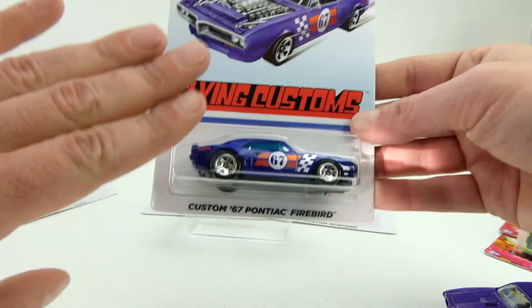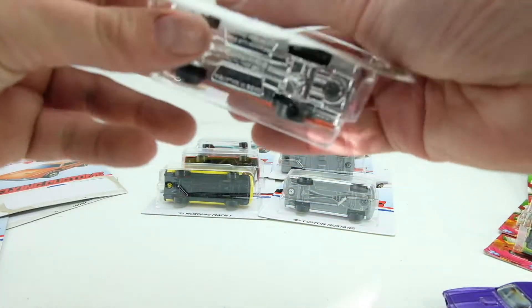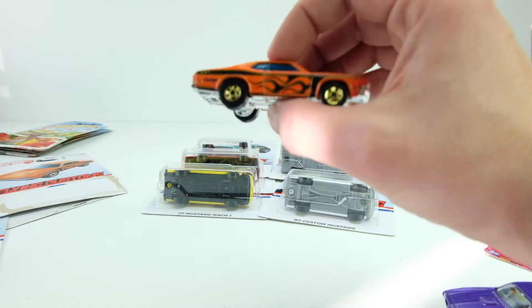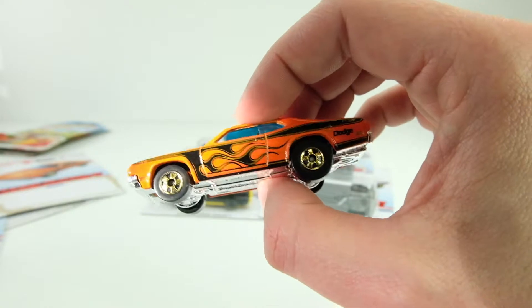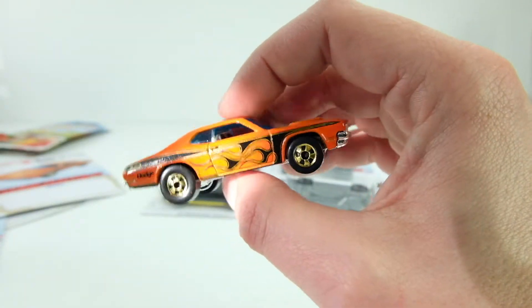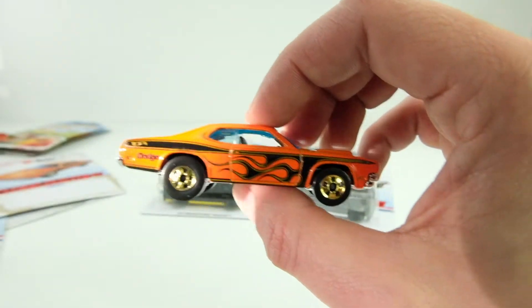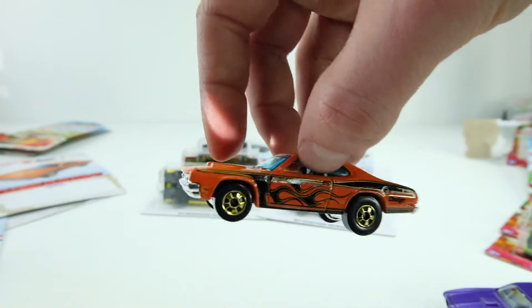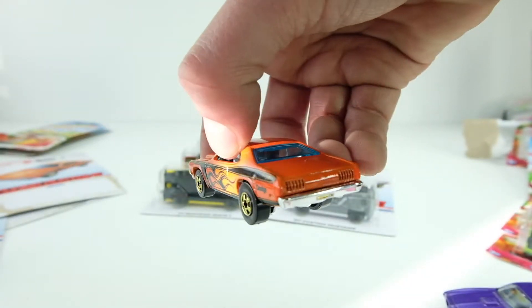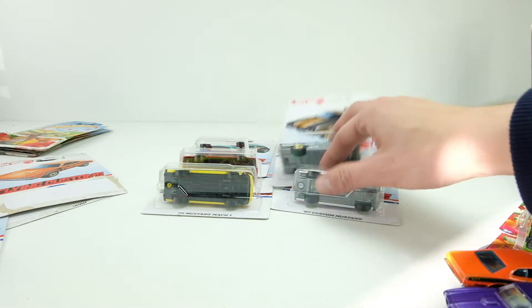I'm gonna save the Firebird for last. The next one is a 1971 Dodge Demon. This casting has been in a lot of store exclusive sets — the 4th of July set, the Mac flame set, and a lot of other stuff. With the gold black walls and the sun coming off it, it looks extra cool. This is my least favorite paint job though — I'm not a big flame person, and I don't like that the flames are coming off of basically the RT stripe. It's kind of odd. I like the casting and I really like the wheels, but this release is not my favorite.